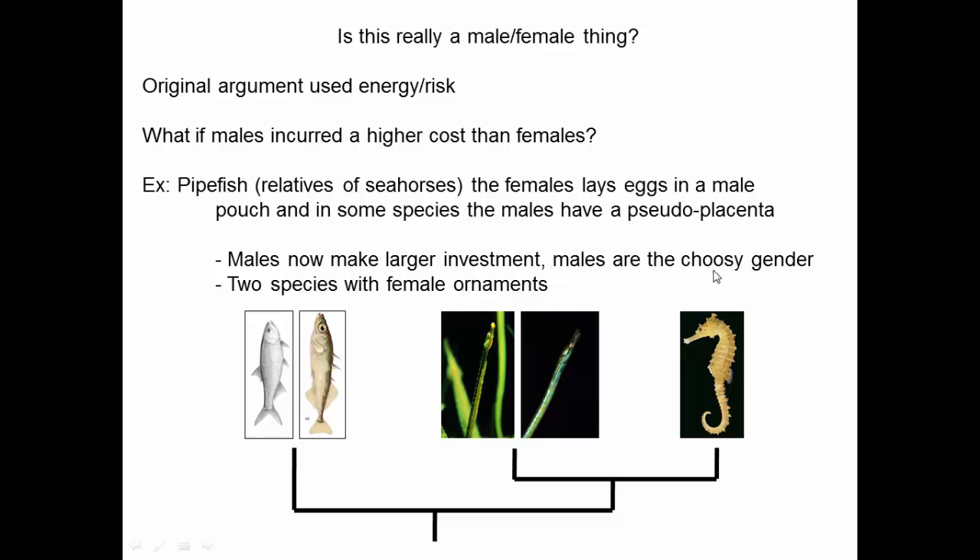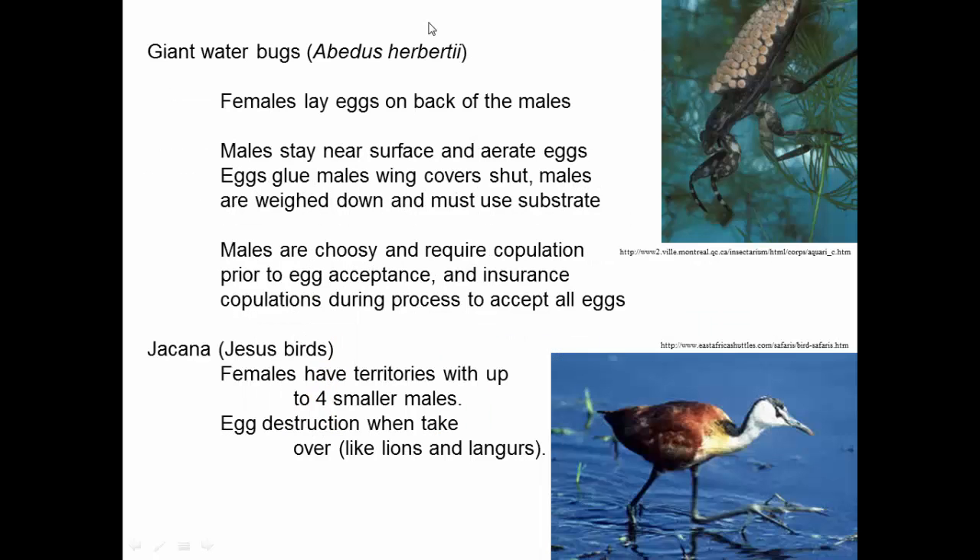It turns out that in pipefish, males are the choosy gender. Females come to males and attempt to mate with them, laying their eggs in the male's pouches, and the males choose between different females. In a couple of species of pipefish, we actually see females being the brightly colored sex and males being the more camouflaged of the two sexes. So in a situation where cost, energy, and risk are reversed, we actually see behaviors and physical traits reversed.